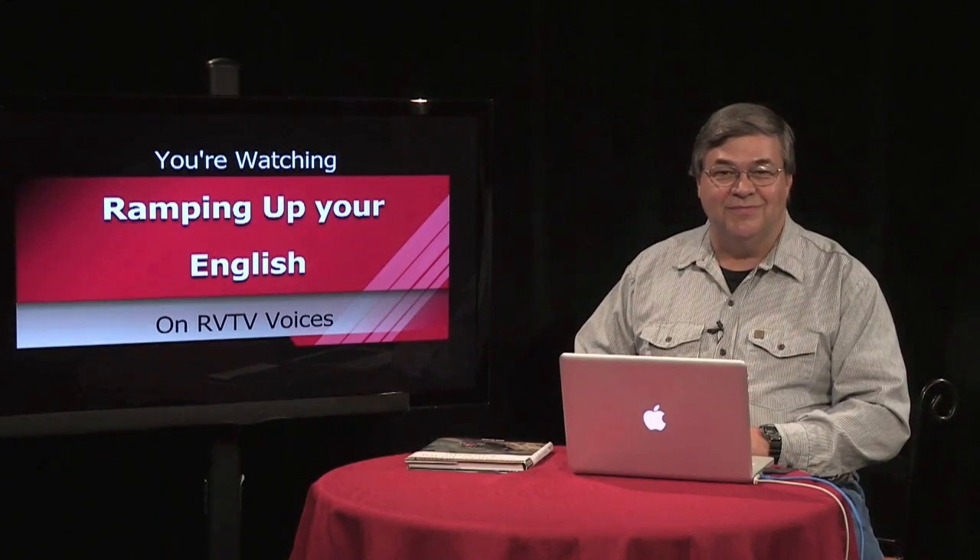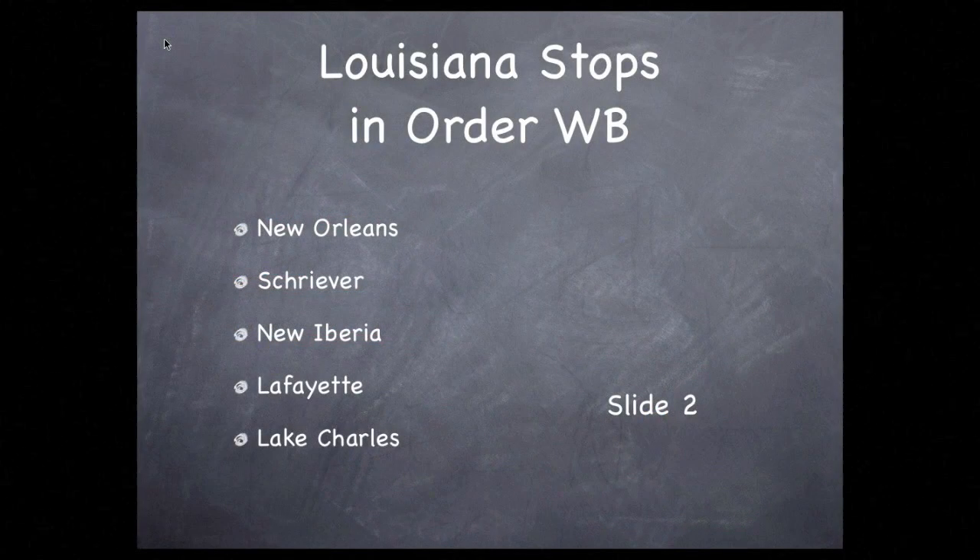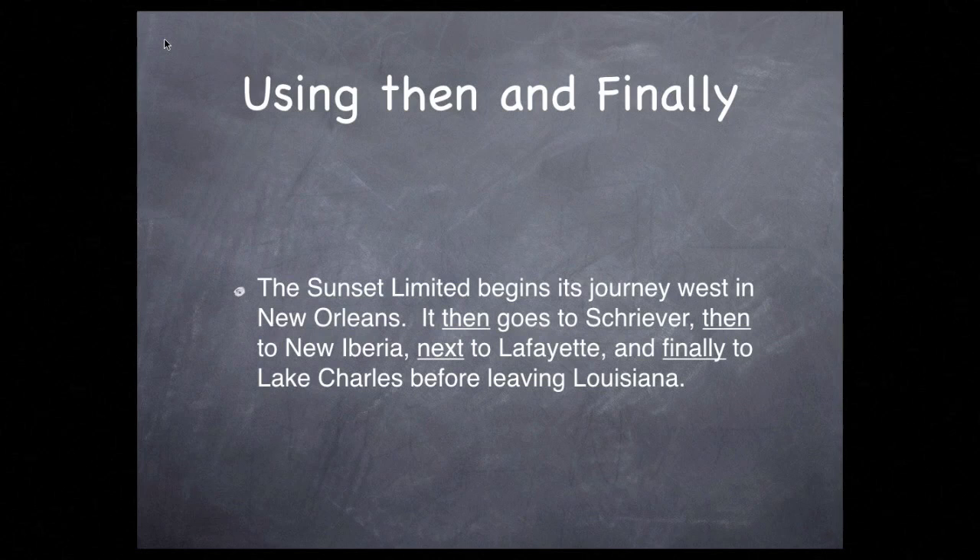Let's begin with the basics. The Sunset Limited begins its journey west in New Orleans, then goes to Shriver, then to New Iberia, then to Lafayette, and finally to Lake Charles before leaving Louisiana. This is a correct way of sequencing the stops of the Sunset Limited. Using the words then, next, and finally gets the job done.